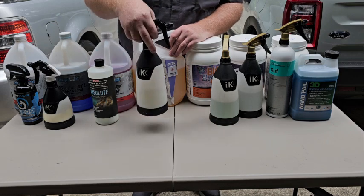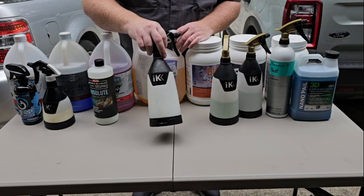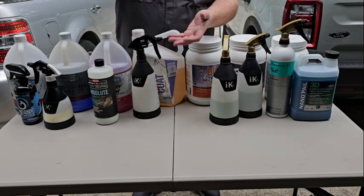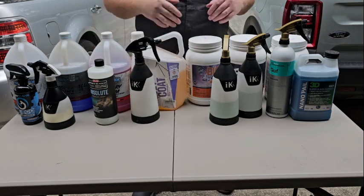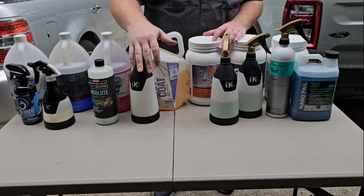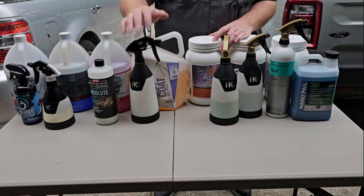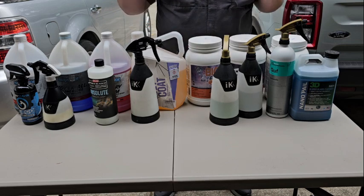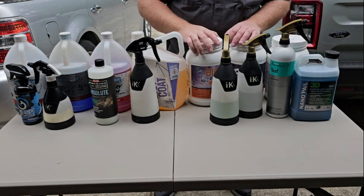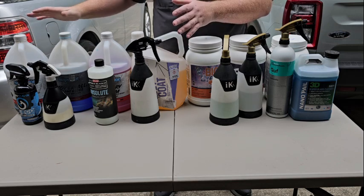For long-term protection, I don't have the bottle — I just ordered some more. This is G-Technic C2V3. I usually order it in the 1,000 milliliter jug and dump it into my 32-ounce bottle. It's cost effective because their five-liter jug is almost $200, so I just go with the 1,000 milliliter and order as necessary. That's it for the exterior — basic wash, nothing fancy.